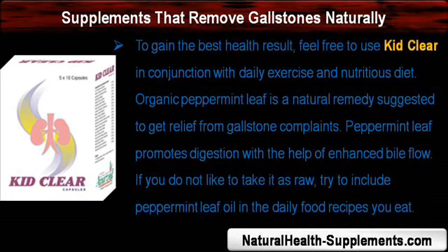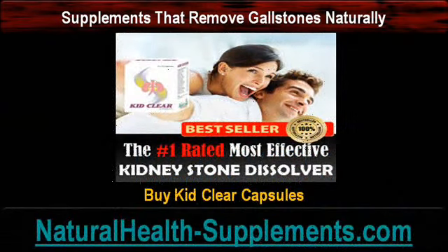Organic peppermint leaf is a natural remedy suggested to get relief from gallstone complaints. Peppermint leaf promotes digestion with the help of enhanced bile flow. If you do not like to take it raw, try to include peppermint leaf oil in your daily food recipes. Buy KebClear capsules from worldwide web dot naturalhealthsupplements dot com.